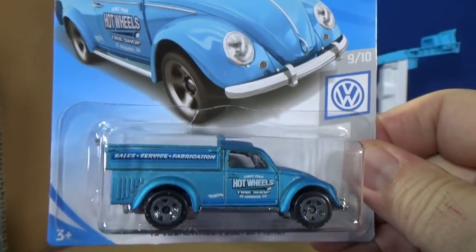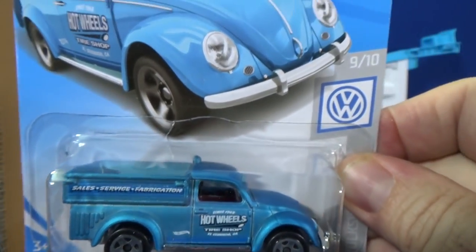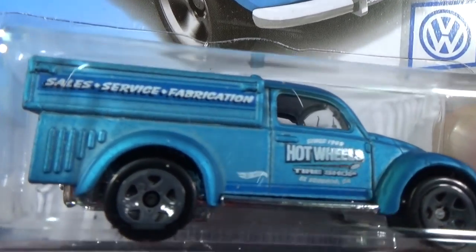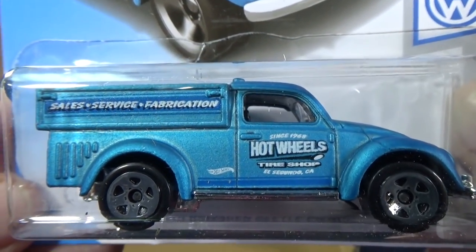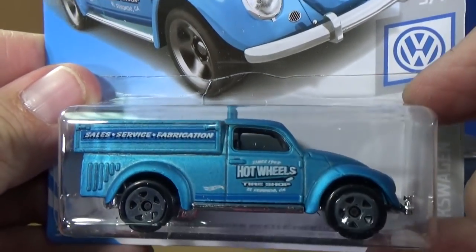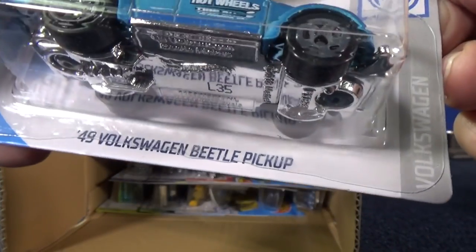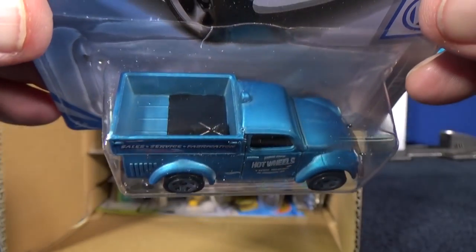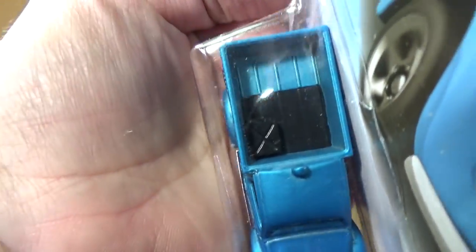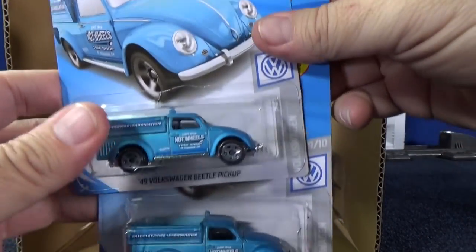This one has a satin paint job kind of like the 71 El Camino — a frosty type of paint job, looking good. However, because this model has ledges, sometimes you won't get very good paint spray under that ledge, which is why I'm glad they had so many at the store — I can pick and choose the better paint job. This one actually turned out pretty good. New for 2019, two samples. Hot Wheels Tire Shop El Segundo, part of the Volkswagen series. There's even a gas tank in the back bed — not a safe way to transport your petrol.